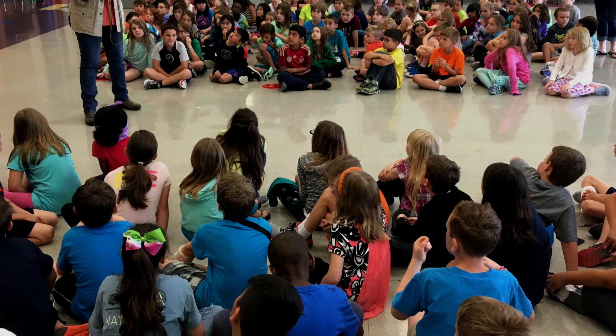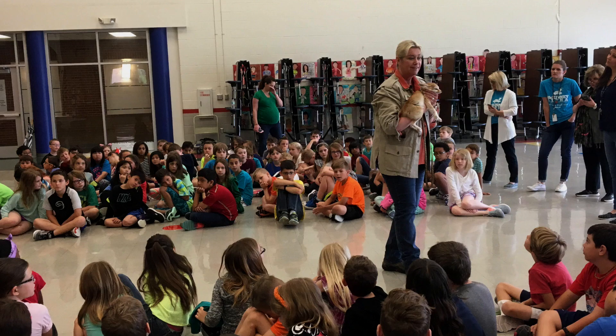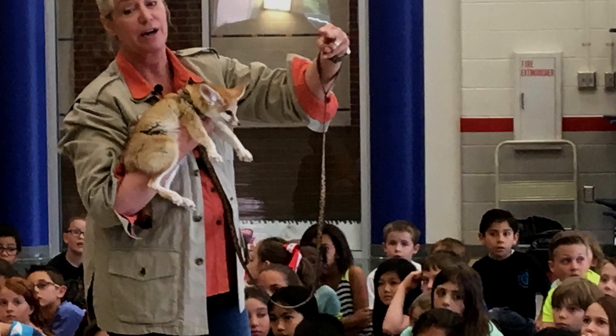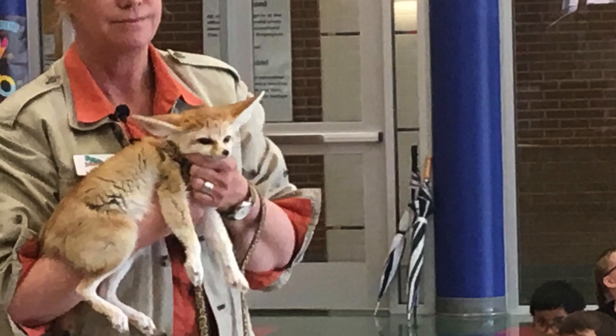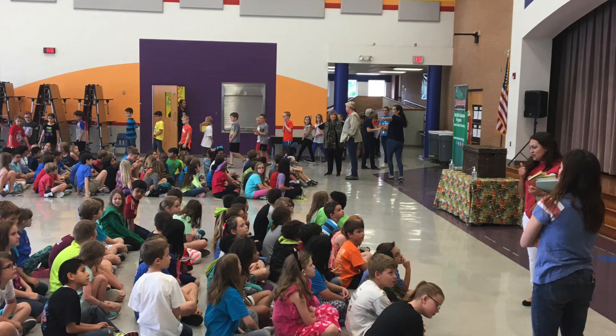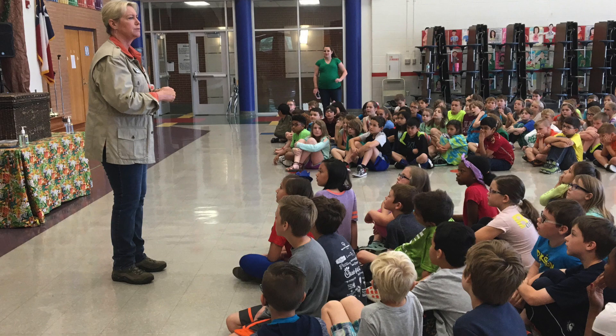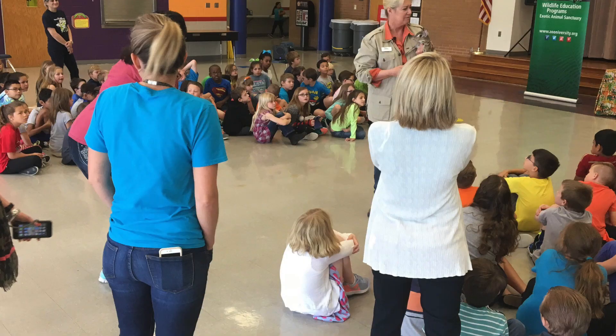kinder through second graders here at Webb, and we're bringing in our third grade gifted students to do a special program for them. Today we're teaching Animal Mashup, which is featuring six of our rescued animals that have very unusual body parts that look like they come from different animals.